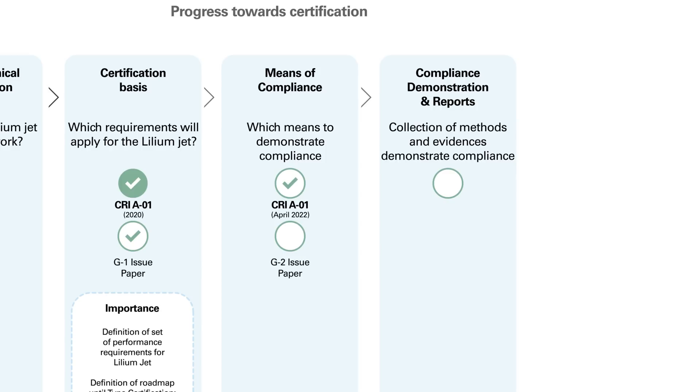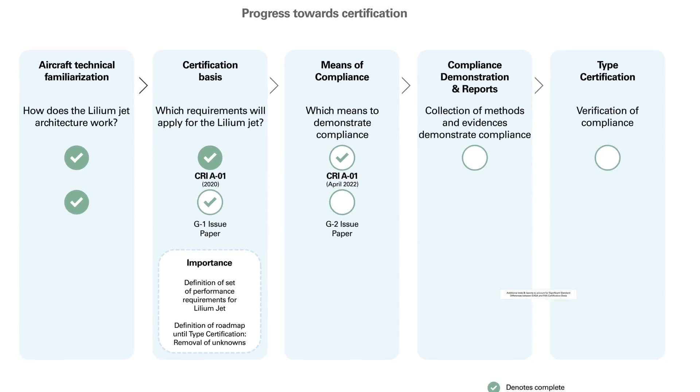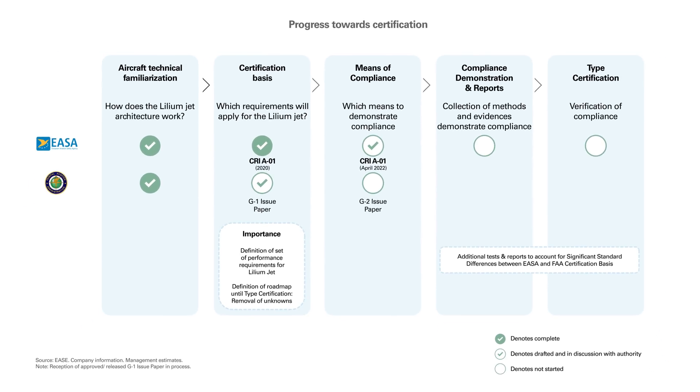Lastly, the DOA — the Design Organization Approval. We've now completed our second out of a planned four DOA audits, meaning that our engineering team is well on the way to being fully qualified by EASA to design and certify an aircraft. An aircraft cannot be certified and launched without strict adherence to this process from the beginning — otherwise, you only have a prototype.